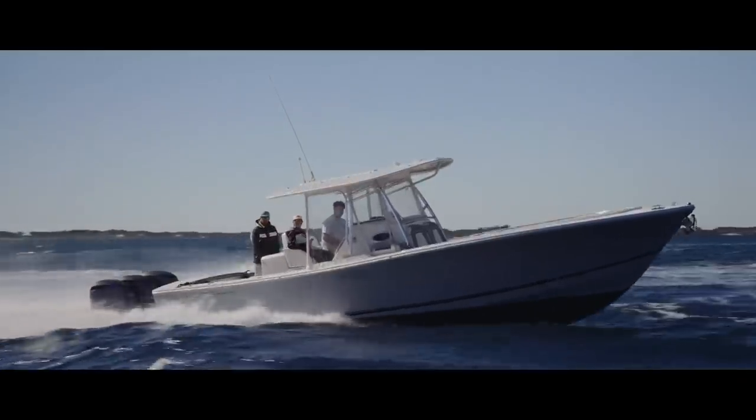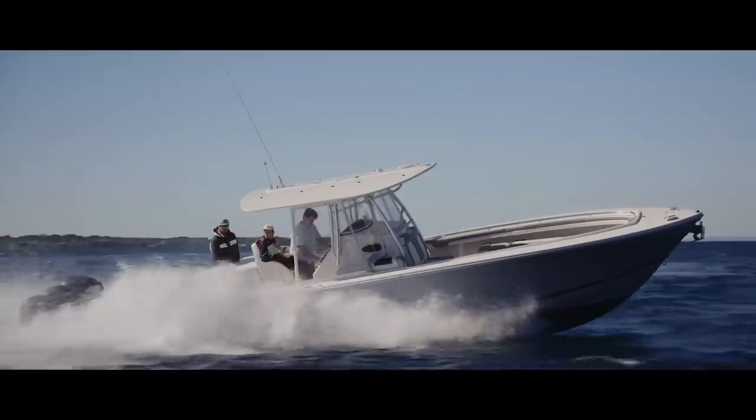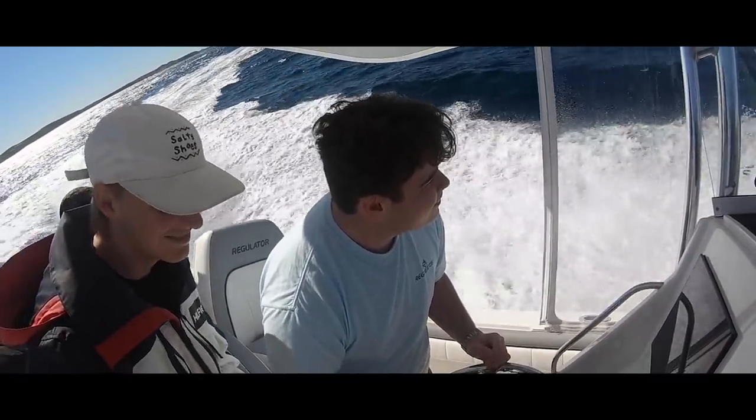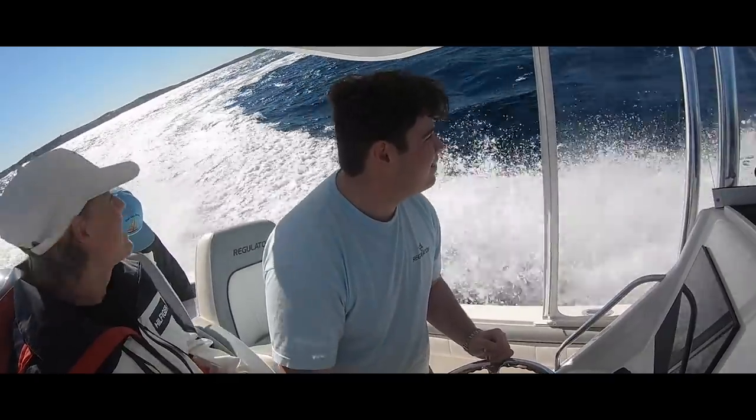You seem to know a lot about boats — you're 14 and you get to steer this 34 foot boat. What do your mates think? They're a bit like, how do you get to do that? But I've shown that I know enough to be able to pilot it, and I'm lucky enough to be able to.